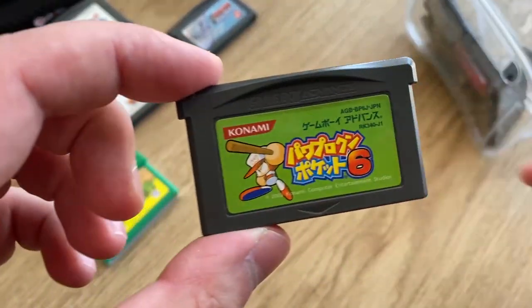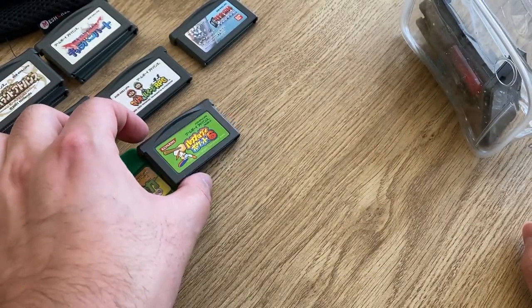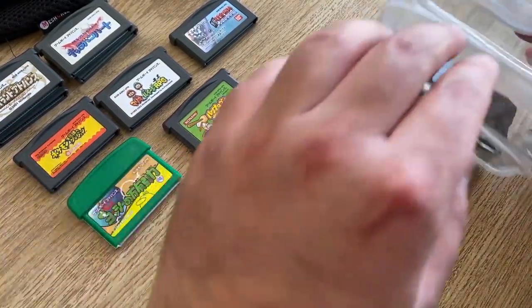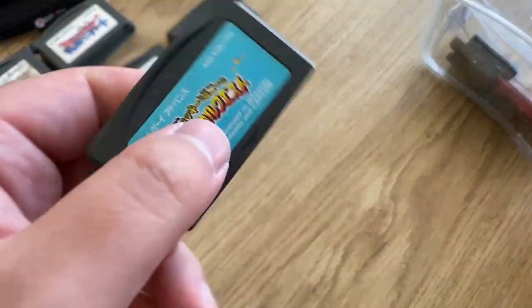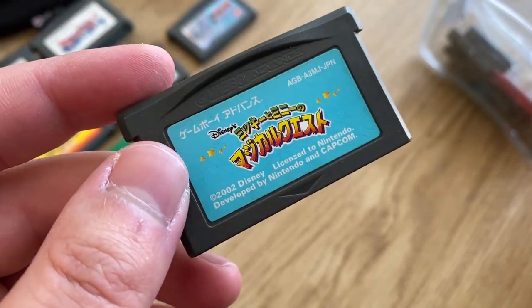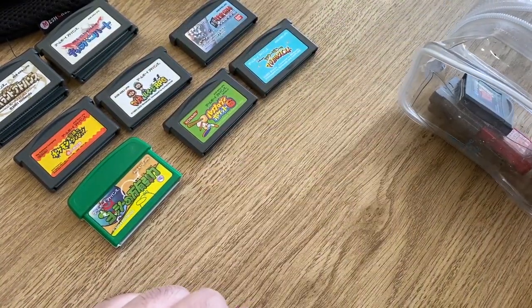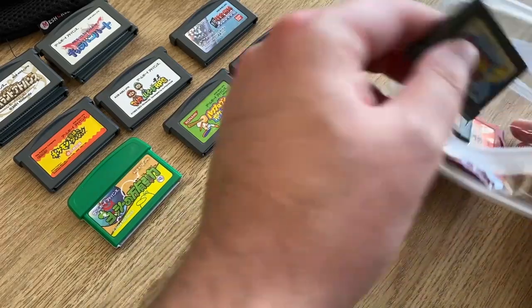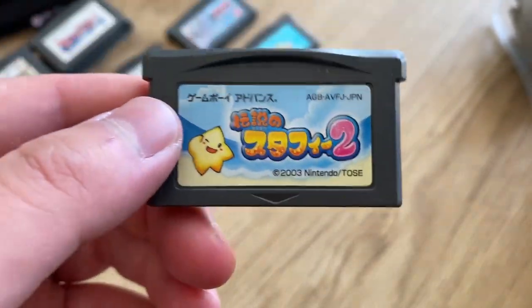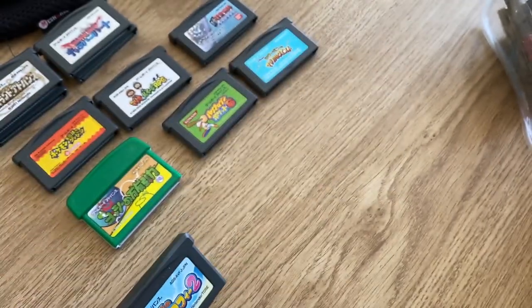We have a baseball game — these are very popular in Japan, I've never really tried them but maybe I'll give that one a go. Now we have a Mickey Mouse game — I don't think this ever came to the States. It might be a port of a Super Nintendo game as well, so that'll be interesting.